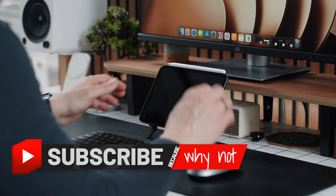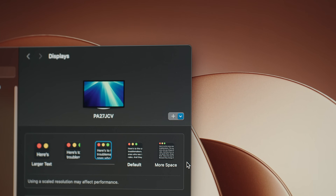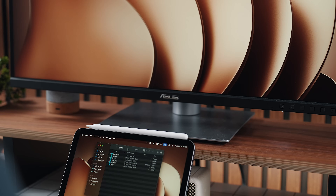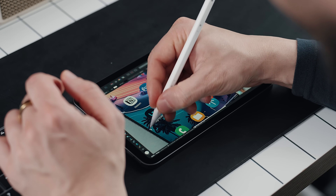From all the features on the Mac, the one I find most fun is Sidecar. It turns the iPad — even this iPad mini — into a full-blown secondary display. Not just for mirroring, but for expanding your workspace with full Apple Pencil support if you need it.